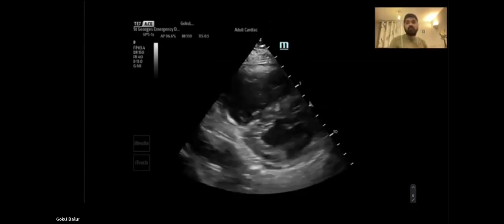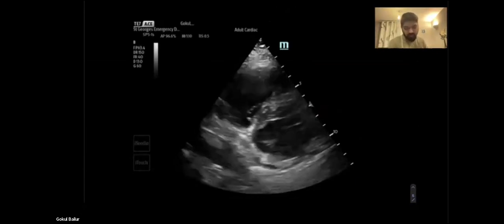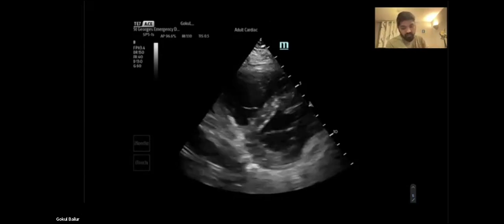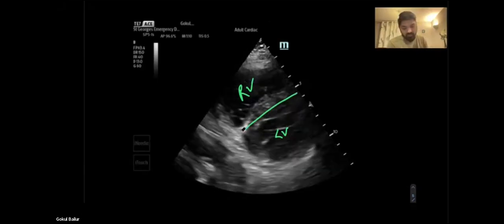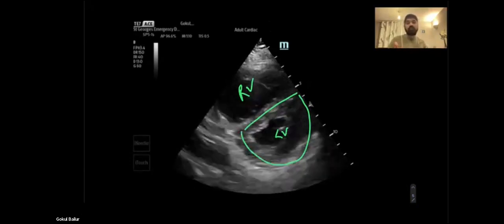This is me turning the probe marker 90 degrees to the patient's left shoulder, giving us a short axis view - looking at the same image from a different angle. What I can see in this image is the LV here, the RV here, and we've got signs of a dilated right ventricle and this D-shaping of the left ventricle, also known as the D sign. This is good evidence to suggest there is right heart strain and a dilated right heart.